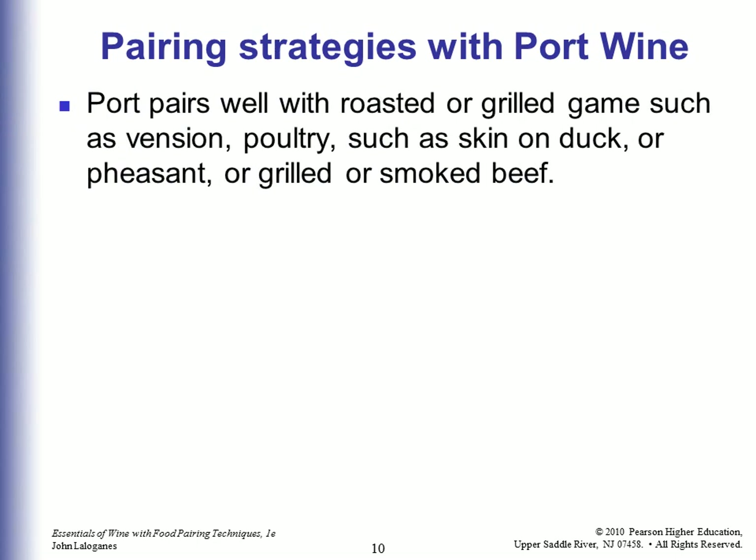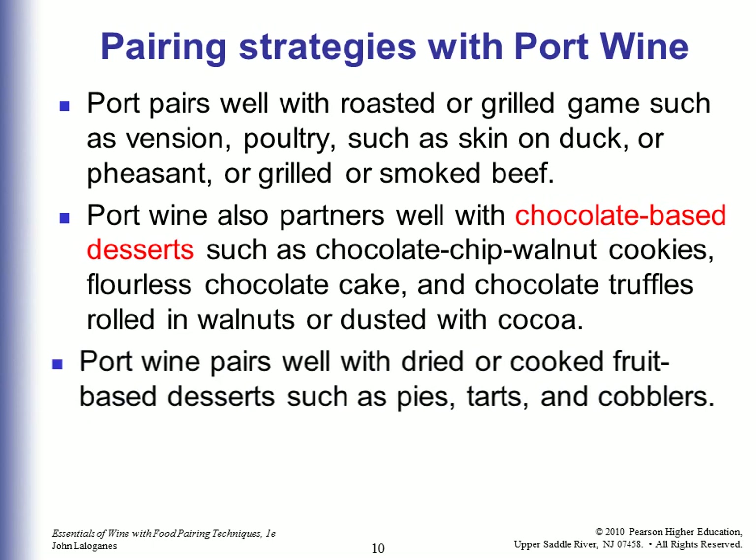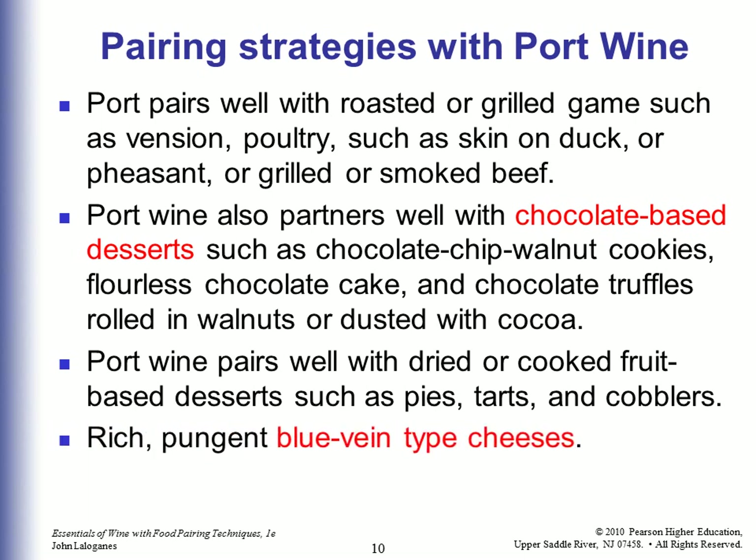Pairing strategies with port: Port pairs well with roasted or grilled game such as venison, poultry such as skin-on duck or pheasant, or grilled or smoked beef. Port also partners well with chocolate-based desserts such as chocolate chip walnut cookies, flourless chocolate cake, and chocolate truffles rolled in walnuts or dusted with cocoa. Port pairs well with dried or cooked fruit-based desserts such as pies, tarts, and cobblers. It goes well with rich, pungent blue vein-type cheeses, and nut-based pies like pecan pie. For testing purposes, remember: port with chocolate-based desserts, blue vein-type cheeses, and pecan pie.